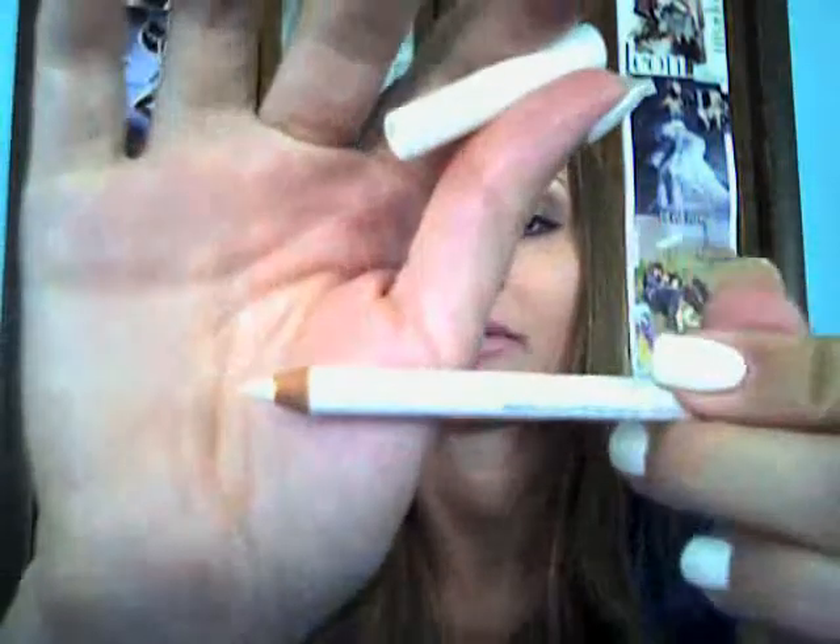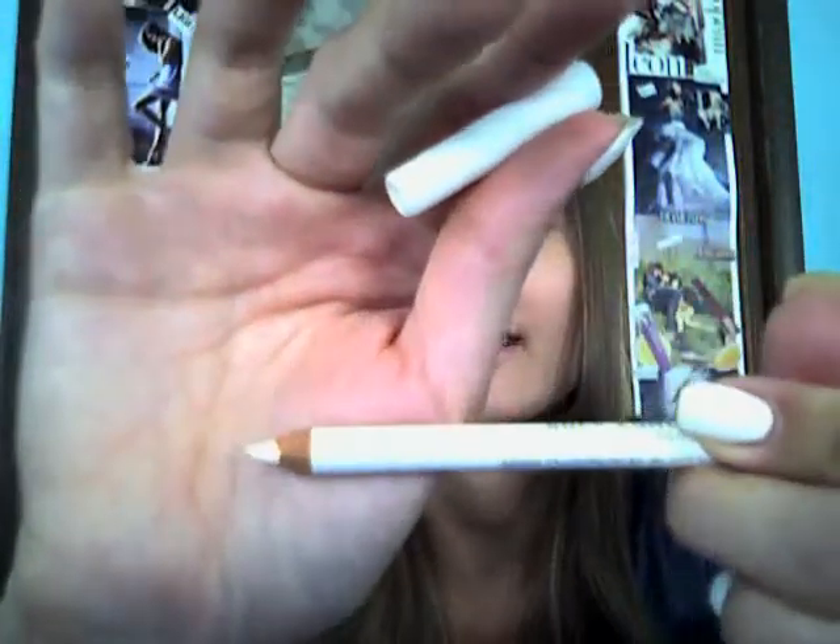I also got this Rimmel Eye Pencil — it's the Soft Kohl eyeliner, not the other type they have. This is 07 Pure White, and it's just a really nice light color that glides on really nicely.